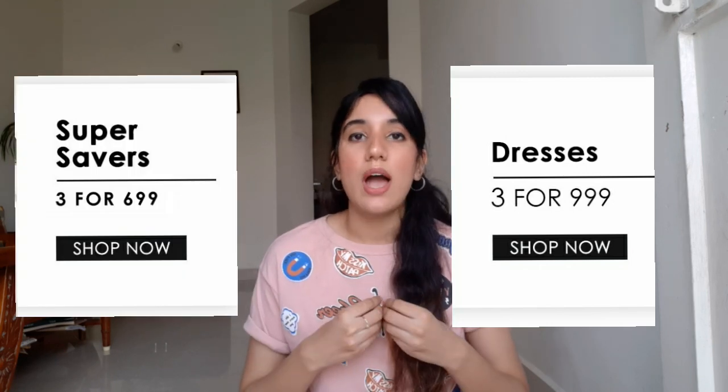Regarding return and exchange — they have no return facility, only an exchange facility where they come to your place, pick up the product, and exchange it within 15 days. Whatever I'll show in this video was ordered in two parts — both from the ₹3 for ₹999 category. It's possible some items are out of stock by now, or shifted from the ₹3 for ₹999 category to the ₹3 for ₹699 category. I'll inform you about that as we go. If you have any queries, comment below.